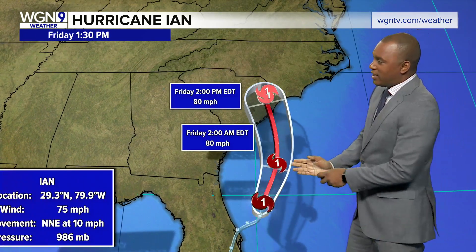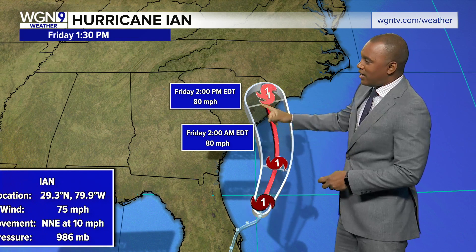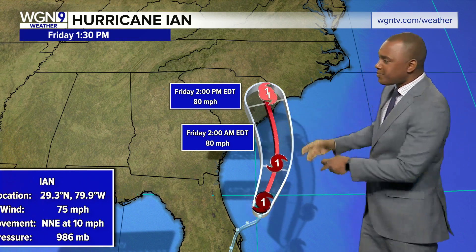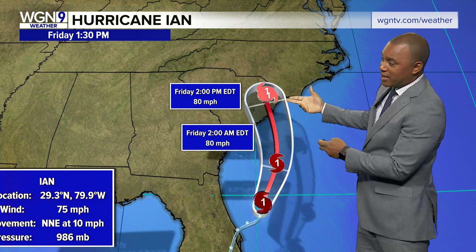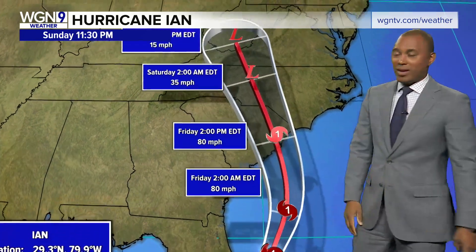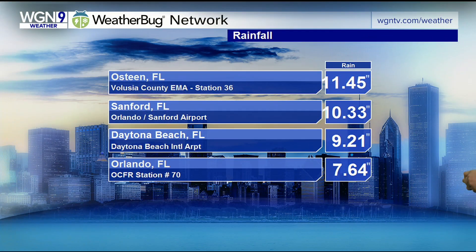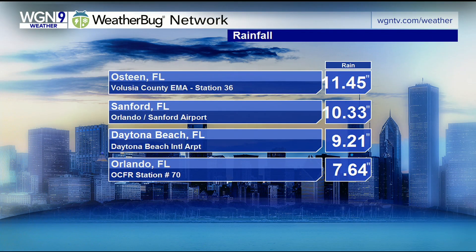Category one right now, winds sustained at about 75 miles per hour — a weak category one. Ian's expected to make a left-hand turn and another landfall as we get into Friday about lunchtime, potentially as a category one. After that, the storm is going to move inland and be a very prevalent flood maker, I think all across portions of the Appalachians.